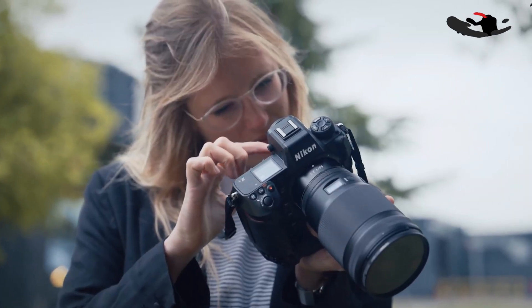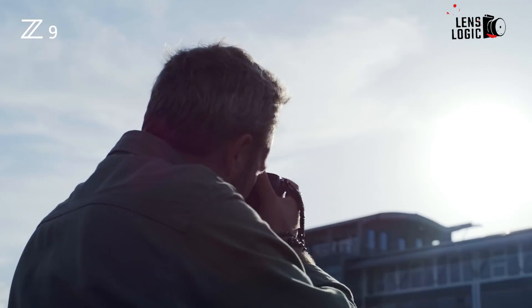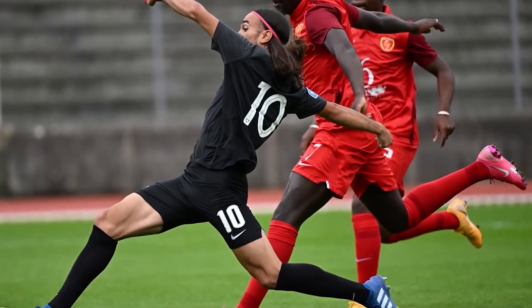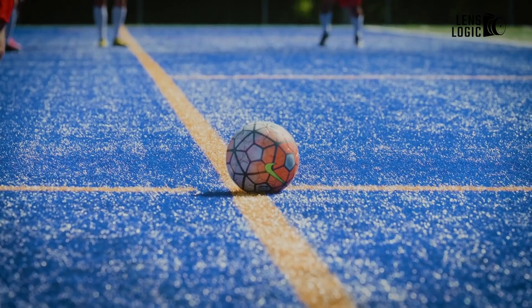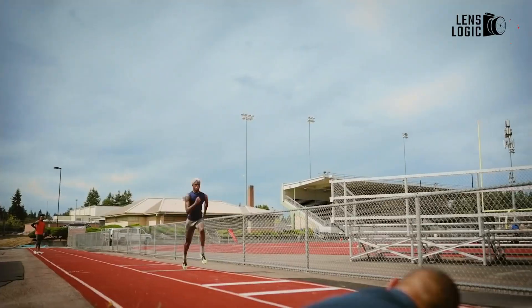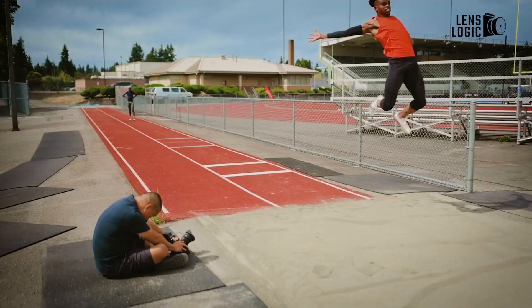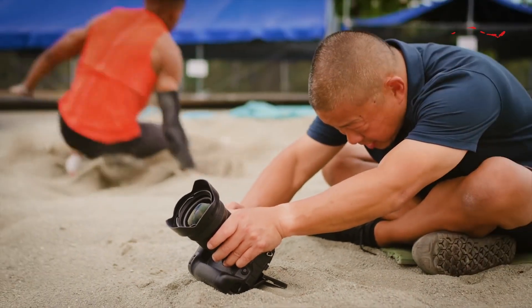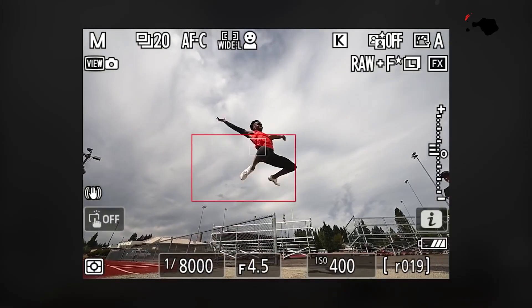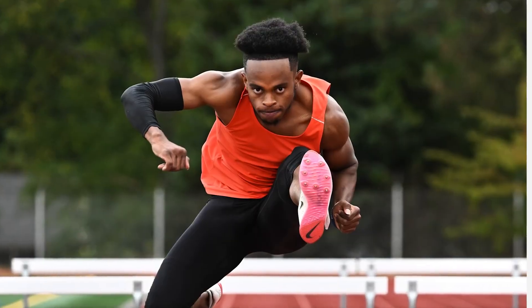The Nikon Z9 II appears to be a more versatile camera, excelling in sports, wildlife, and action photography thanks to its rumored global shutter. The Z9H, on the other hand, seems to be a specialized high-speed model designed to directly compete with Sony's A9 III and Canon's R1 and R3 series. If you're a photographer looking for ultra-high-speed performance, the Z9H could be tailored more towards your needs.